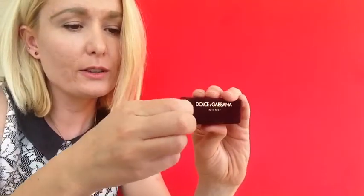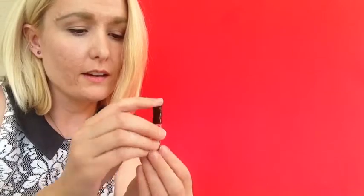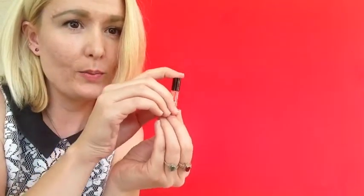I love this scent. I know it's just a sample, but I am so in love with this. Dolce & Gabbana Intense. It smells so good — it's like vanilla and stuff. You can just take it out, and you just spray it in. It smells so good.